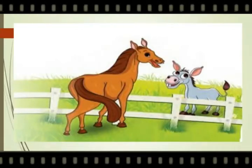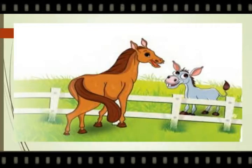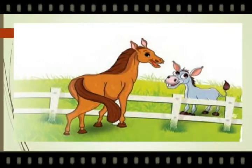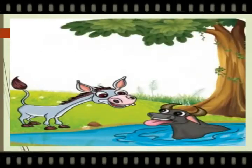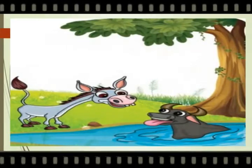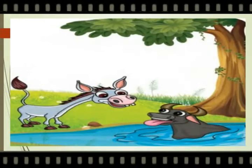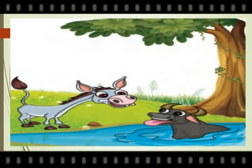Donna went to Harry the horse and asked, 'Harry, how do you neigh?' Harry told, 'I shake my tail, keep my ears straight, and say, Neigh.' Donna cannot do that. Now Donna went to Buffy the buffalo and asked him, 'How do you snort?' Buffy said, 'I sway my head from side to side, open mouth wide, and snort.' Oh no, Donna cannot do that.